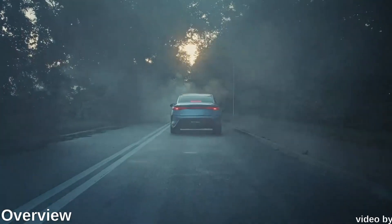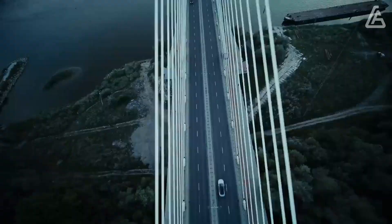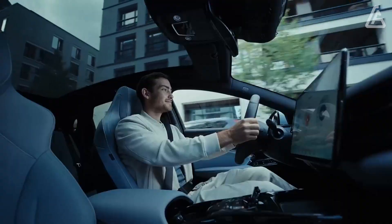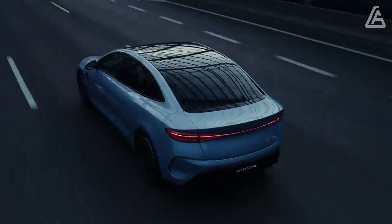BYD, the greatest car brand most Westerners have never known about, is trusting it can do a Tesla. It's deep-rooted in China and sells in enormous numbers universally, however it is currently pushing west with a cutting-edge, imaginative, and great value scope of EVs.